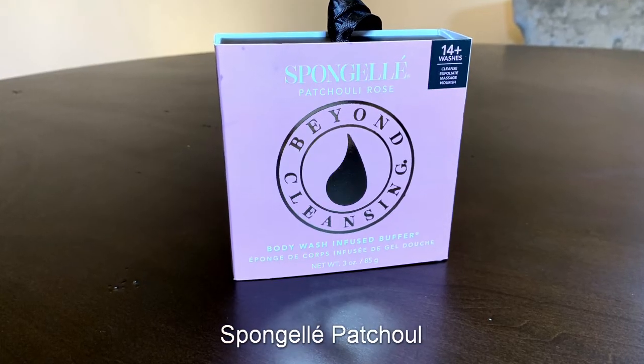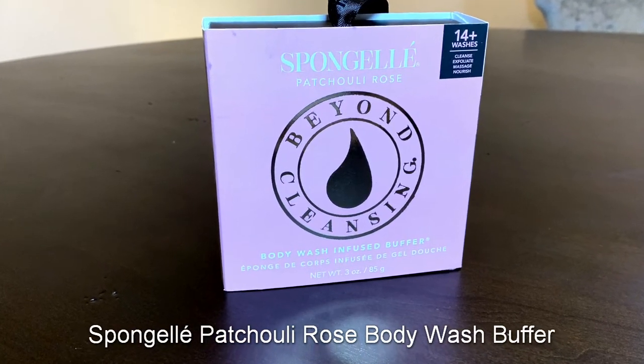The last thing I got with the add-ons is the Sponge Gel Patchouli Rose Body Wash Infused Buffer. I have been using these for a few years now and they're amazing. It lasts an entire month and they smell delicious. When you have your yearly subscription, you get them for 50% off.